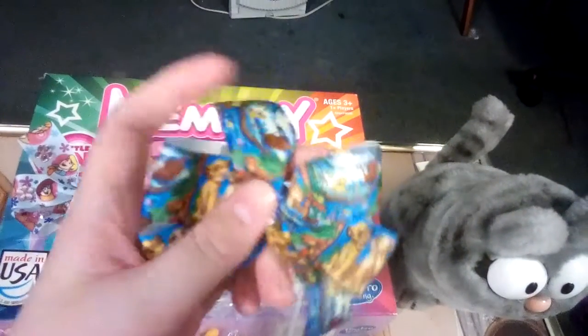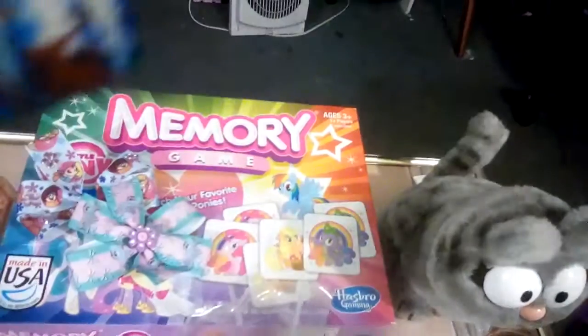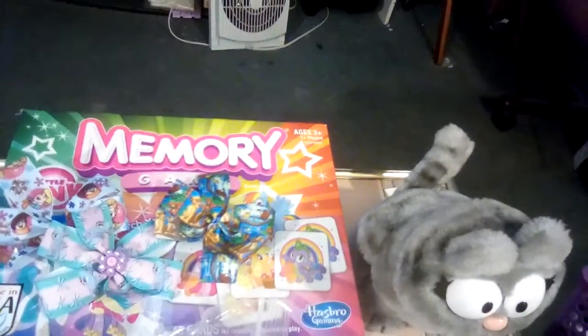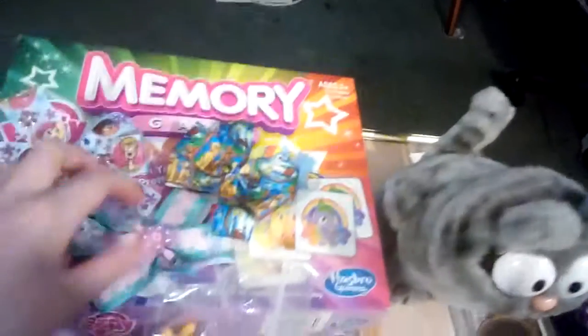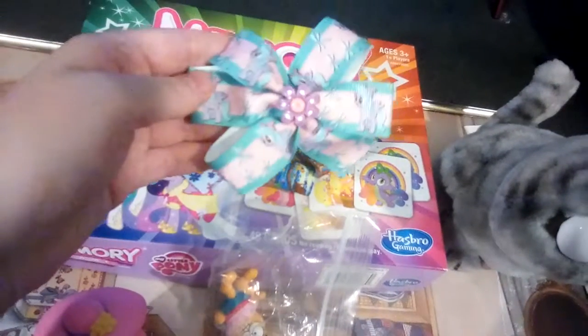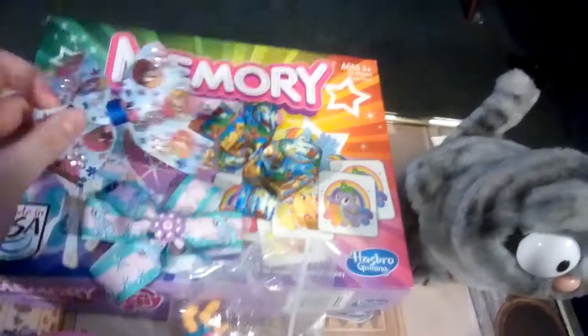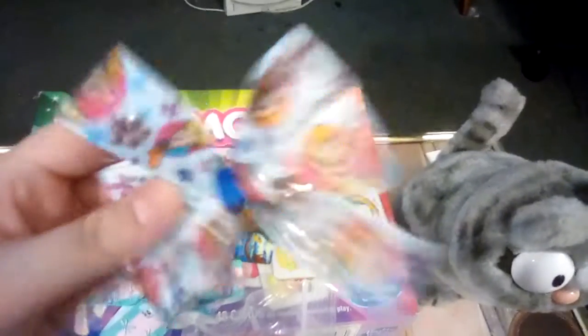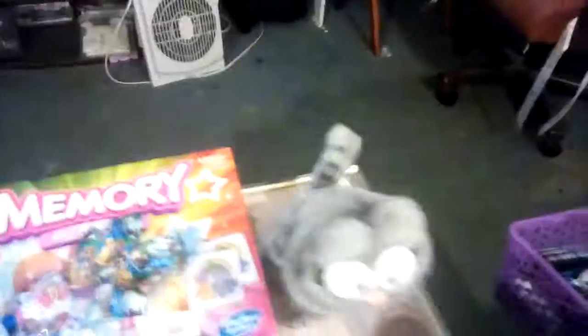Interesting — Nala, Simba, Timon, and Pumbaa. Pretty cute. My Little Pony — this lady does a good job making these. I'm going to keep these as collectibles. Thanks for spoiling me, Gary.